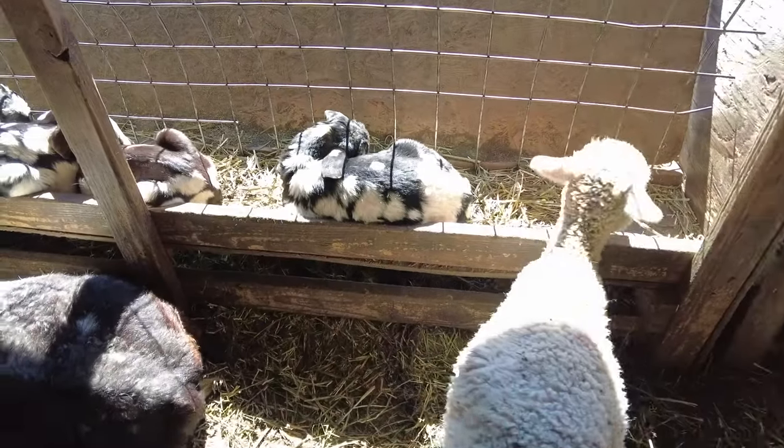Hey everyone, it's Tim from LaNossa Farm Specialty and Heirloom Livestock. Thanks for joining us again today. We are your source for small ruminant health and wellness. Today I am going to give you three tips that are going to help you save some money and save your sanity when it comes to raising sheep and goats.